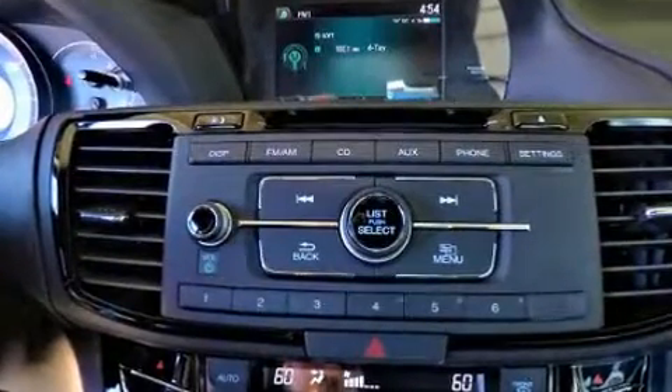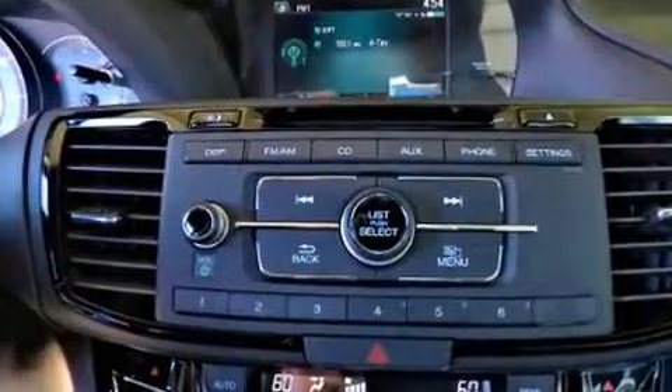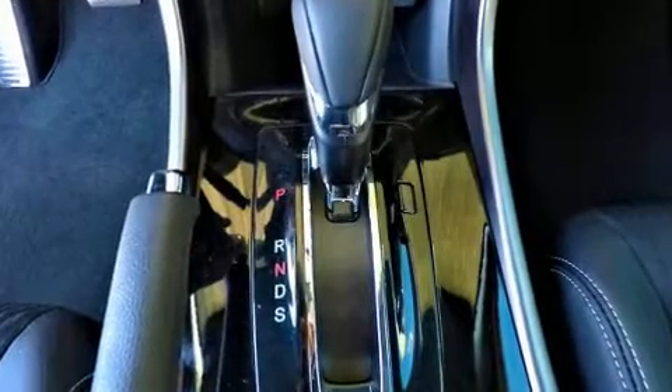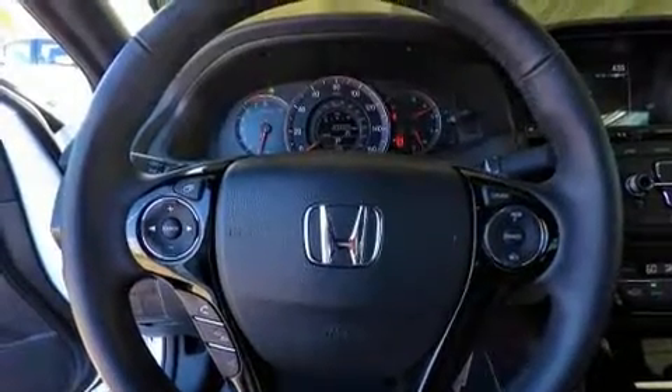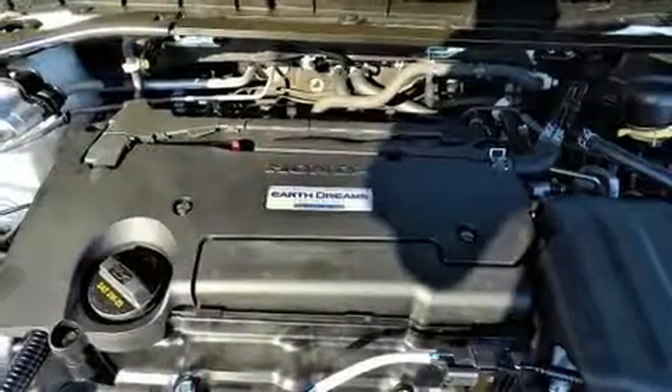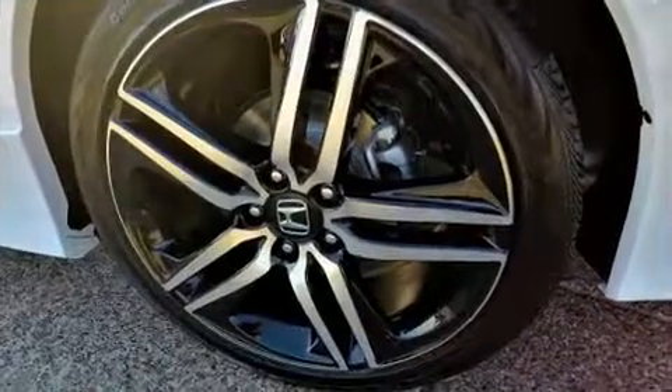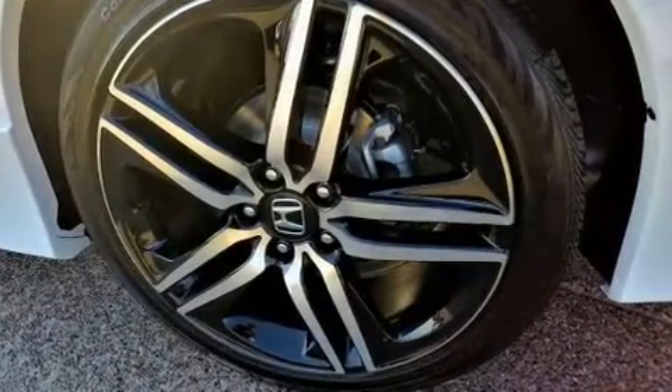Four well-positioned speakers round out the audio package. Honda also prioritized safety and security with features such as dual front impact airbags, front side impact airbags, traction control, a security system, and four-wheel disc brakes with ABS.